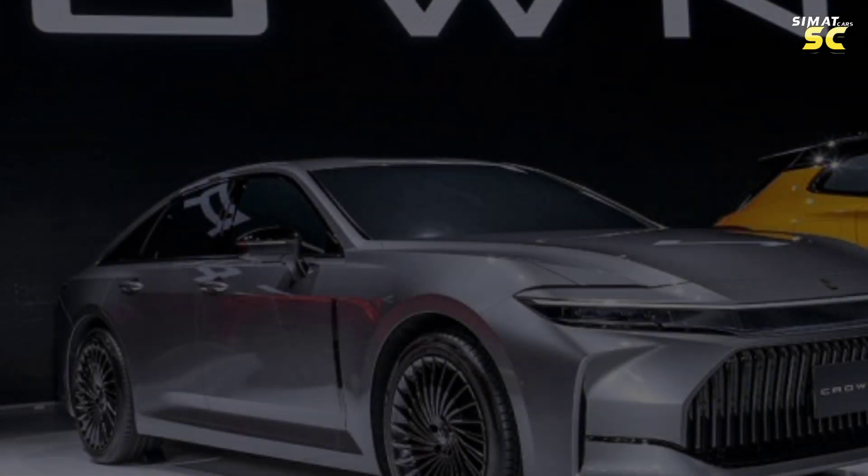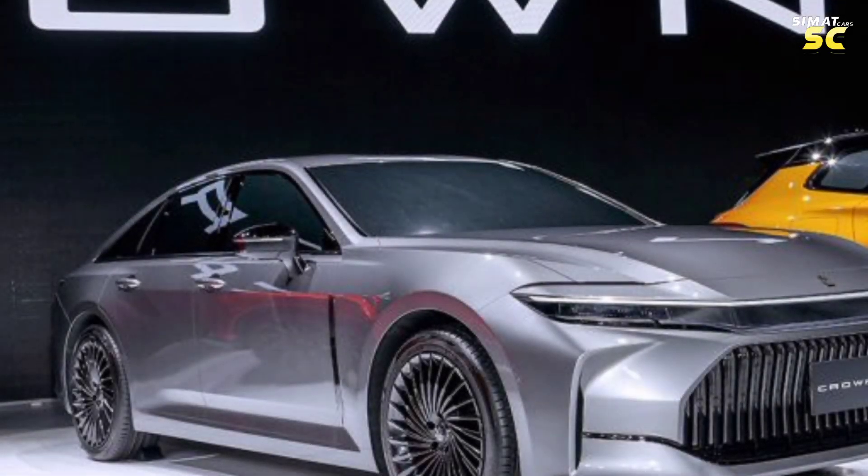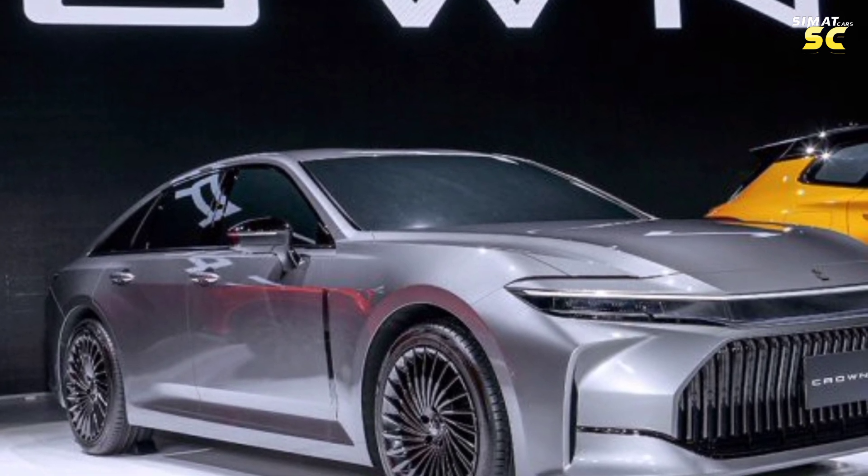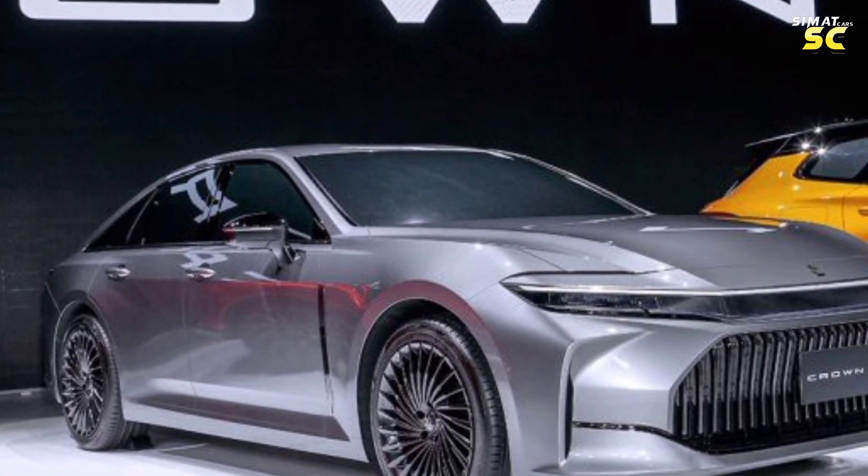A quick glance at the Toyota Crown for 2024. The first version of this car was manufactured in 1955 as the first Crown car from the Japanese manufacturer Toyota.